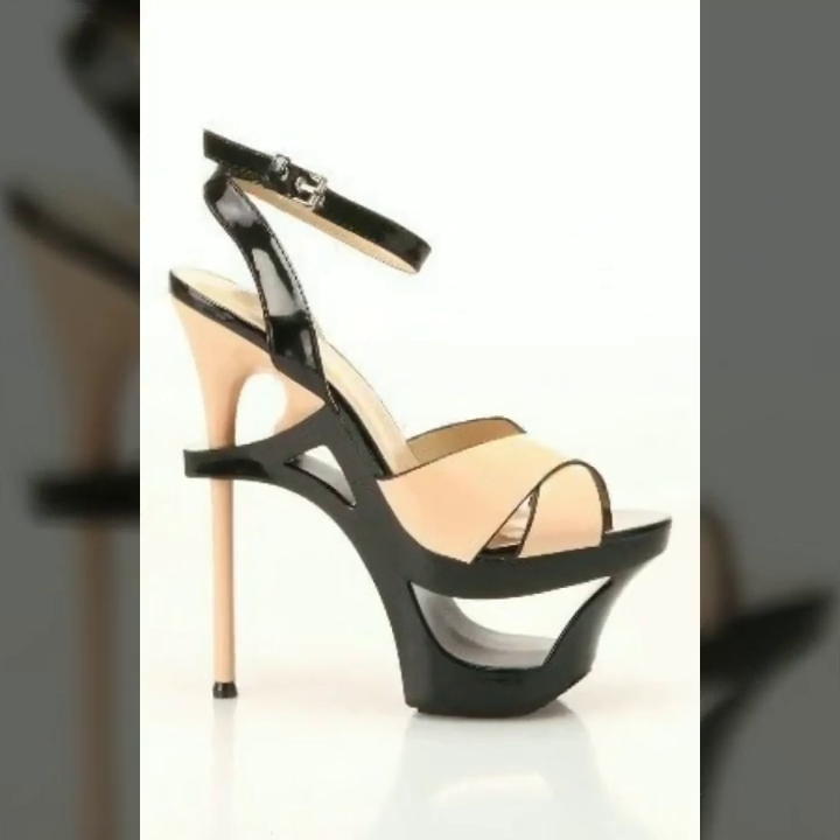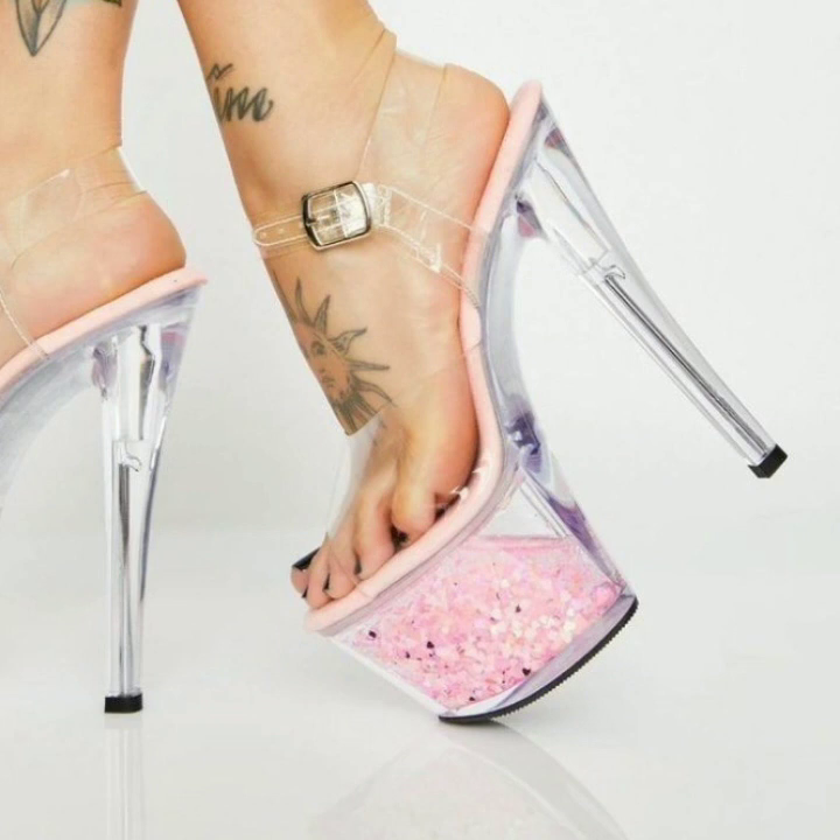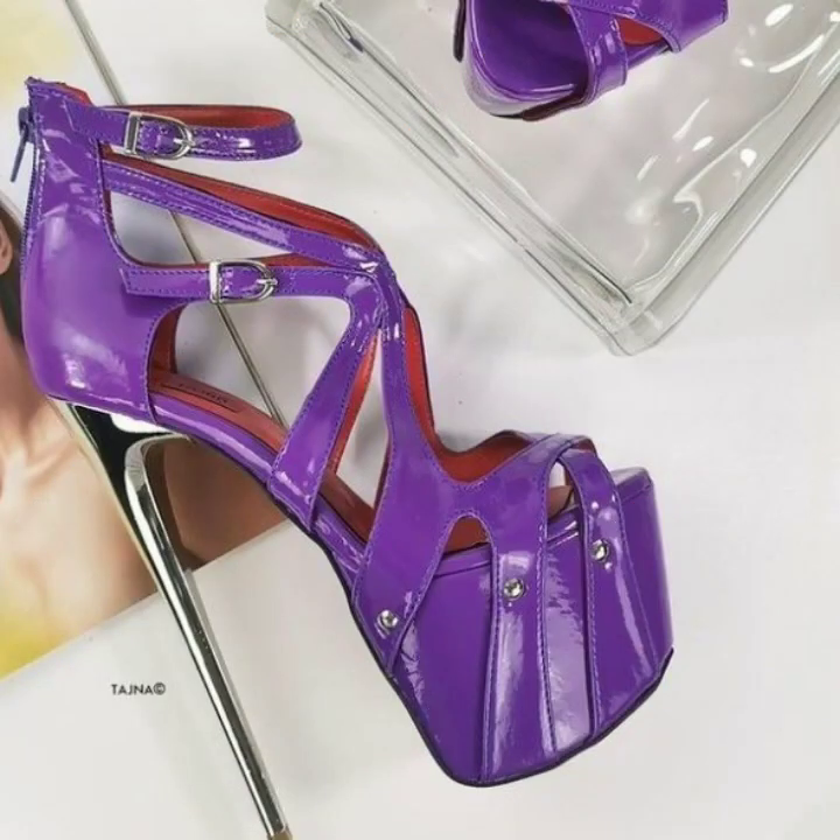You can also buy these very beautiful high heels at your local markets or shopping malls.